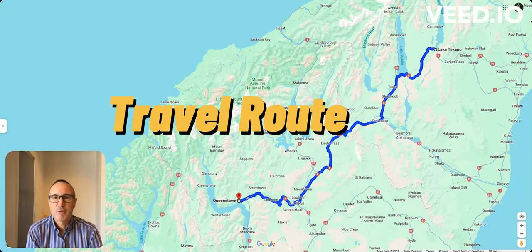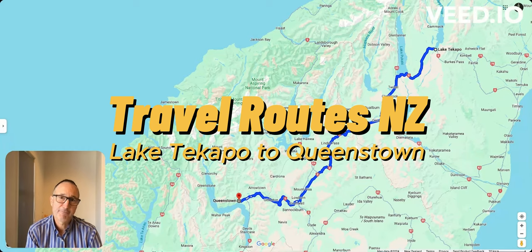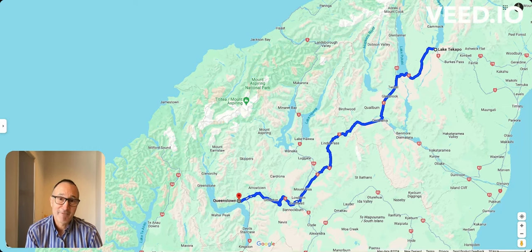In today's South Island road trip video, we'll be traveling between Lake Tekapo and Queenstown. I'll go through the route on a Google South Island map and point out those interesting spots you really want to know about when traveling New Zealand. So let's get started — there's lots of discovery.